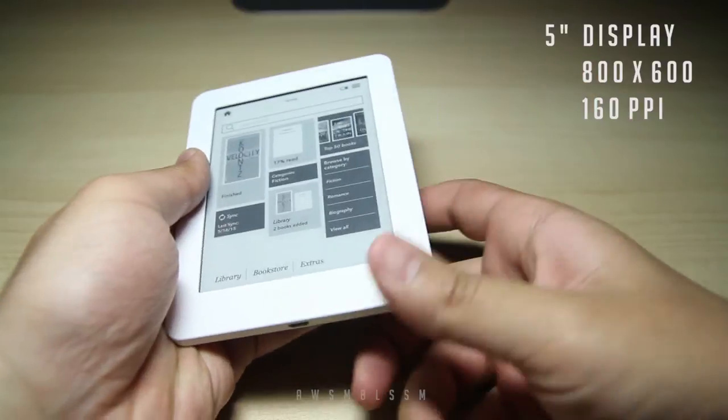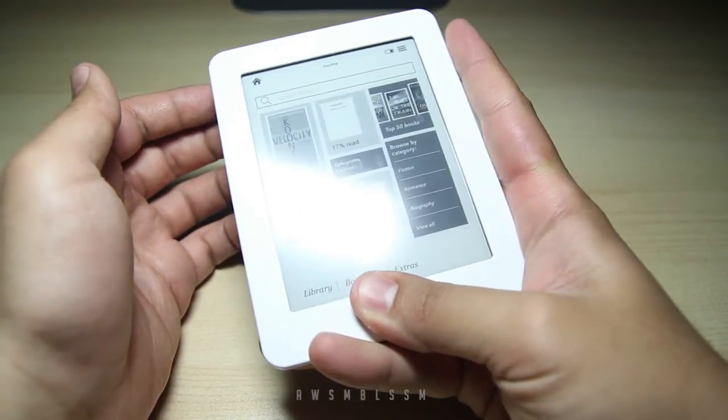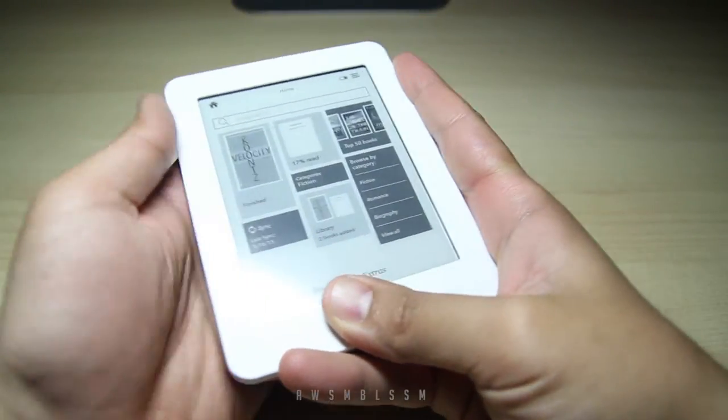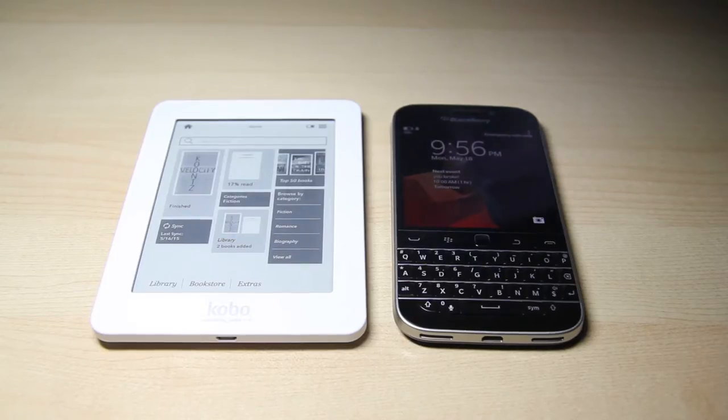Overall, this device is a 5-inch display, 800 by 600 resolution, roughly 160 ppi, with nice and thick bezels, which makes it easy to hold laying in bed or sitting, and it's a perfect size for your pockets — pants or jacket. Here's a size comparison — and an iPhone 6 Plus.